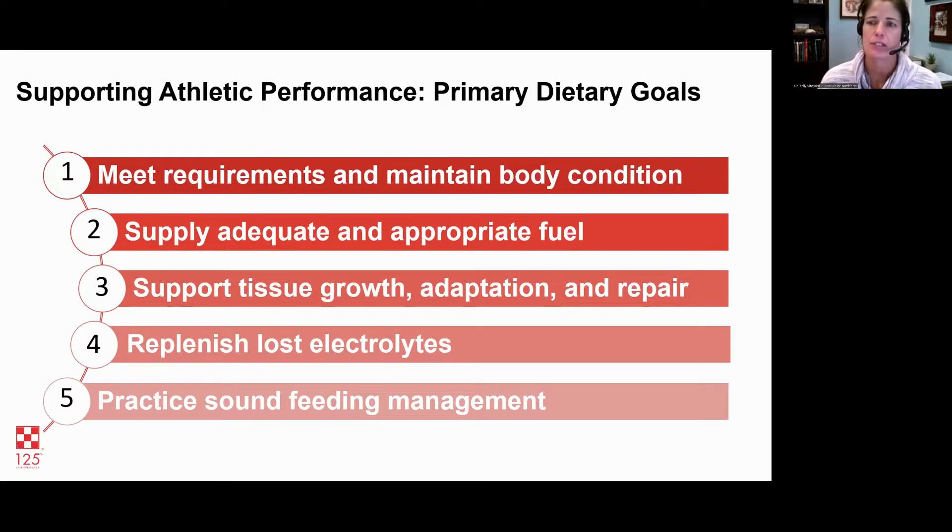For horses that are sweating while exercising, replenishing lost electrolytes is critical — we have to definitely pay attention to that. And then finally, just in general, sound feeding management: making sure we're doing everything to prevent problems like colic, and making sure the digestive system is working the way it's supposed to.